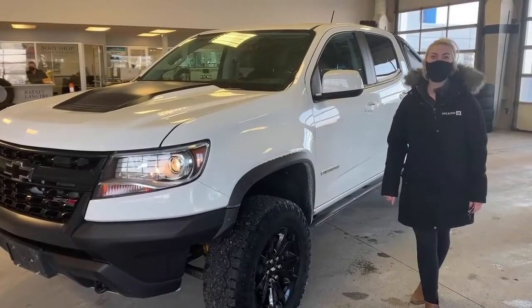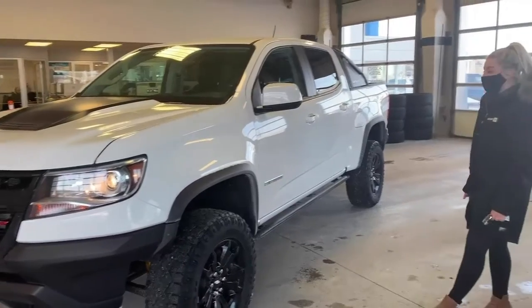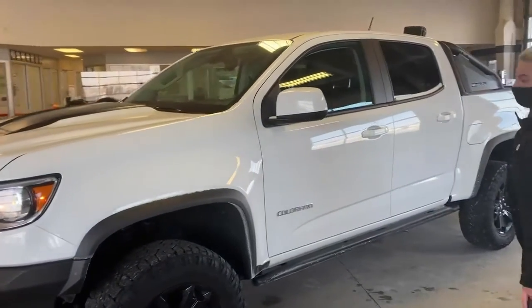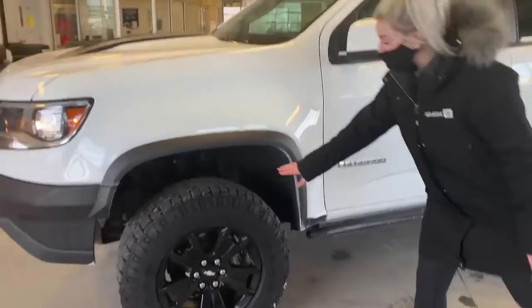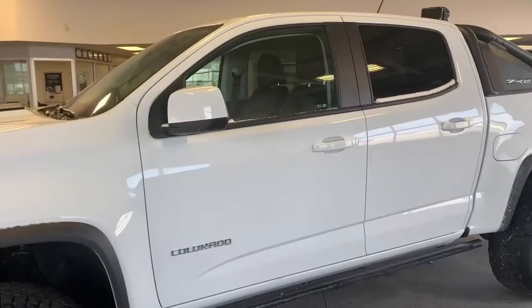Hey everyone, for Nance Offer Jam, I wanted to show you this gorgeous 2018 Colorado ZR2. This vehicle has about 89,000 horsepower in it. You will notice it has nice more aggressive tires with a blacked-out trim, which gives it a nice sporty look to it.